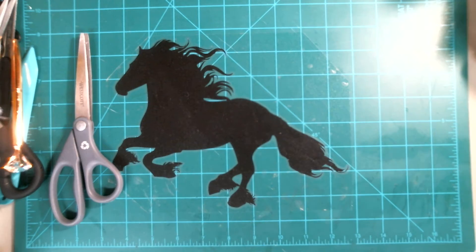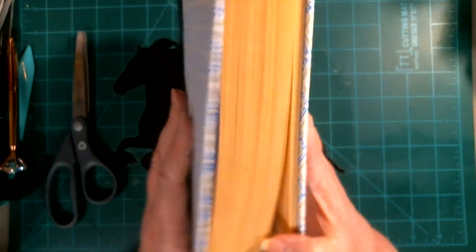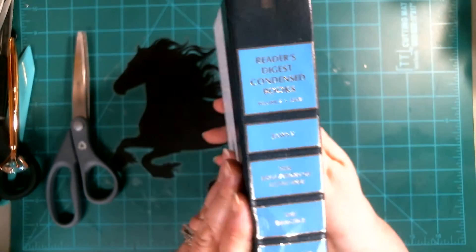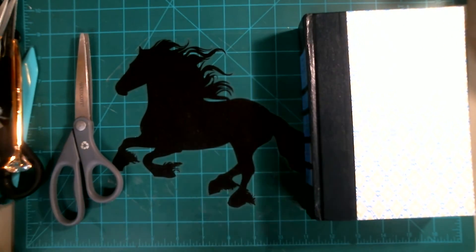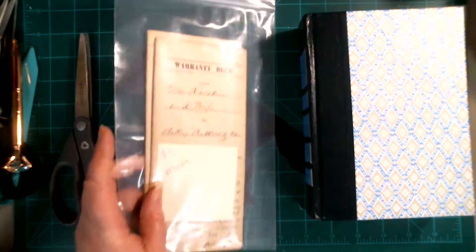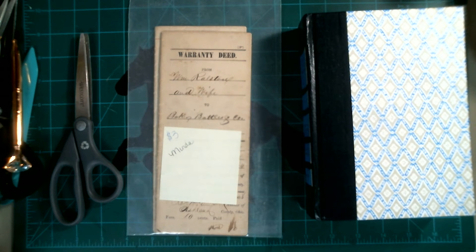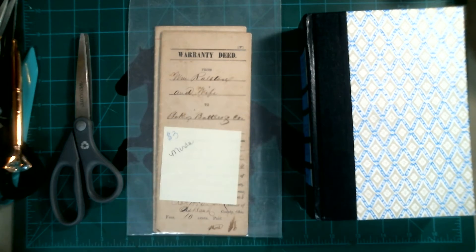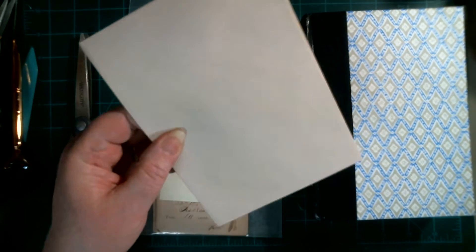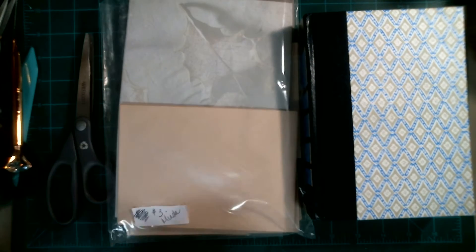We get a beautiful covered floral book with blues and grays — this is so awesome. Love Reader's Digest for that reason. Then we get some ephemera, we get some deeds, and we get some beautiful paper. It comes with really nice envelopes, like an eco-friendly one with leaves on it — love it.